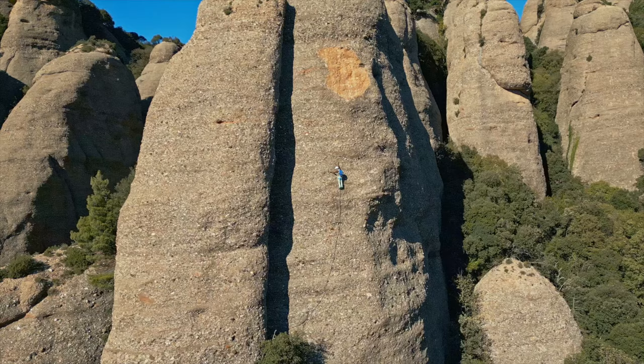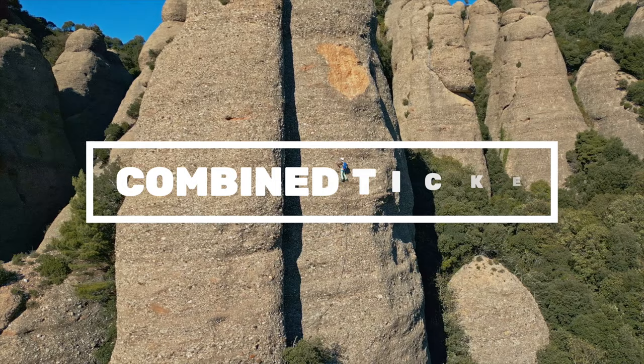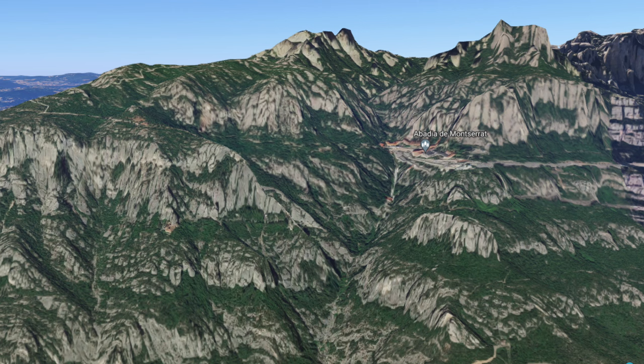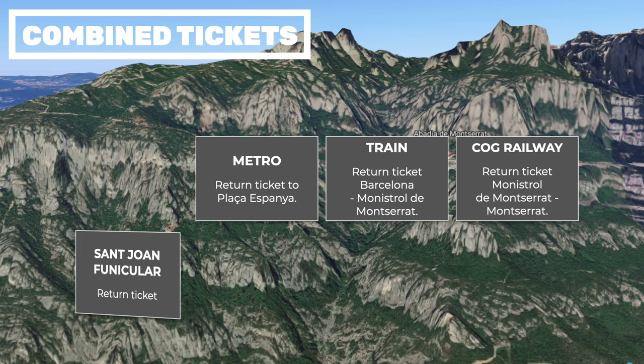The main time constraint is the departure of the last cog railway, which you absolutely cannot miss. You could buy all the tickets separately, but if you buy a combined ticket you will save money. There are several packages on sale, each with different options — it's quite confusing because there are so many. To simplify, we're going to recommend the two passes that seem to be the most interesting for the majority, and we'll post links to the other packages as well in case you might be interested.